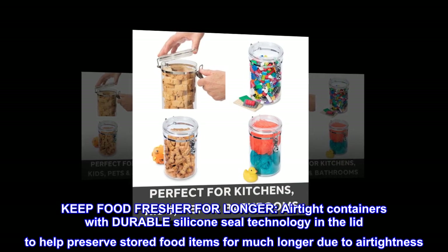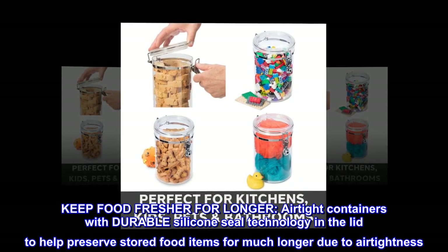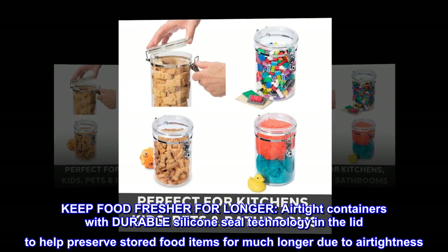With their slim and stackable design, these food containers will look stylish on your shelf or counter. Keep food fresher for longer — airtight containers with durable silicone seal technology in the lid help preserve stored food items for much longer due to air tightness.